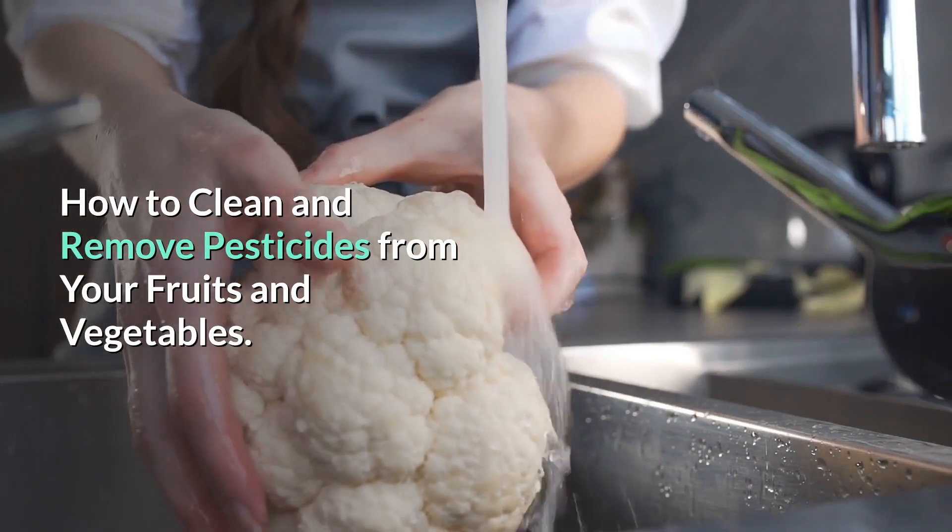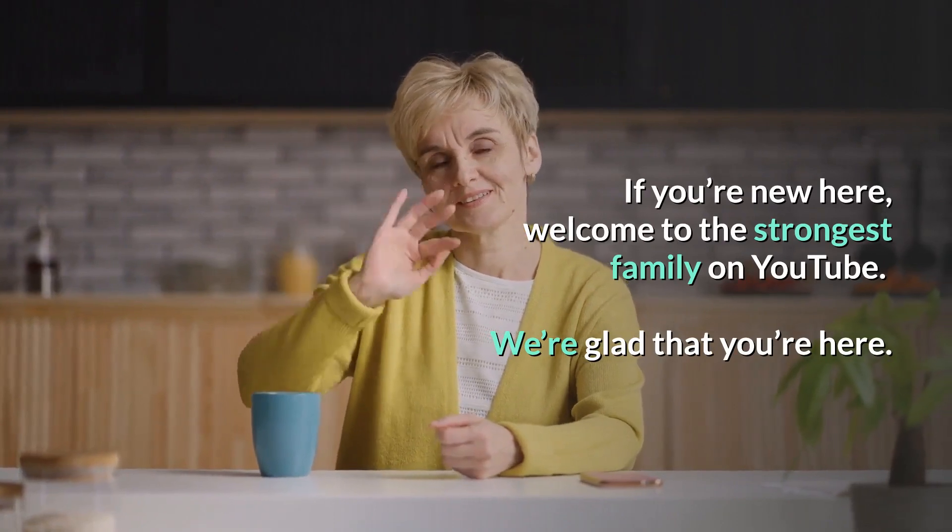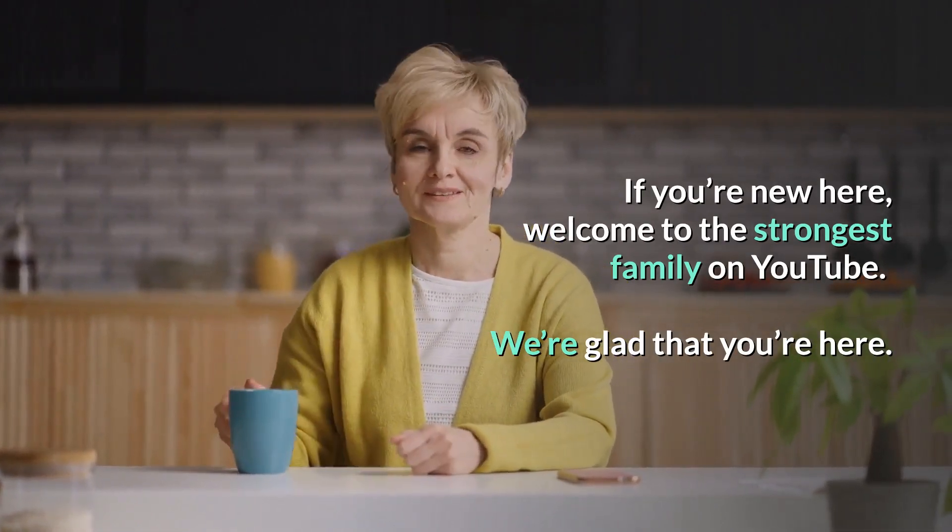How To Clean And Remove Pesticides From Your Fruits And Vegetables. If you're new here, welcome to the strongest family on YouTube. We're glad that you're here.